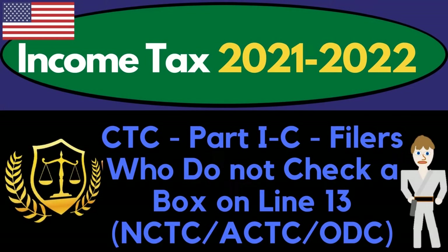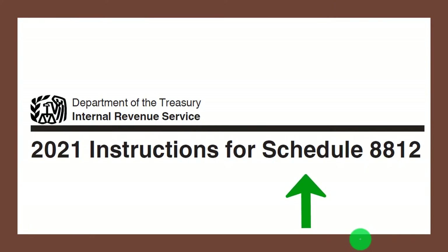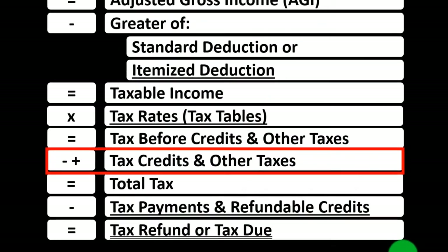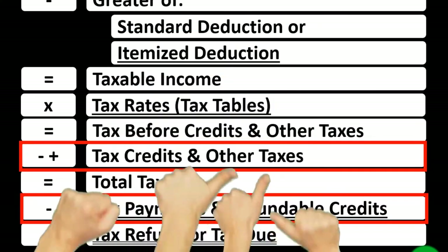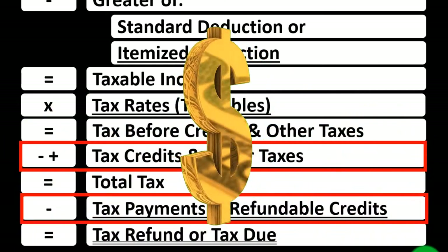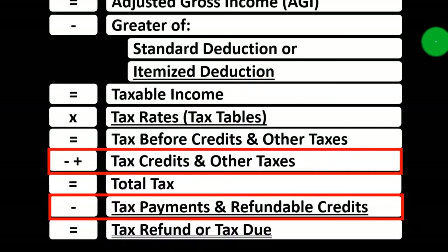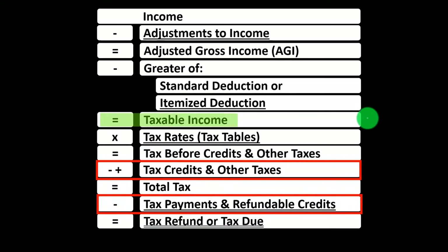Income tax 2021-2022 child tax credit part 1c — filers who do not check a box on line 13 — covering the non-refundable child tax credit, additional child tax credit, and the other dependent credit. Most of this information can be found on the Schedule 8812 instructions for tax year 2021 on irs.gov. We're in the credit area of the income tax formula, noting that credits are generally better than deductions because you get the full dollar value rather than just lowering taxable income.